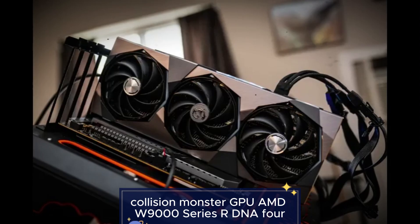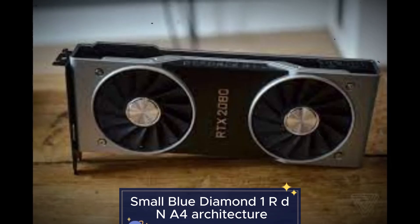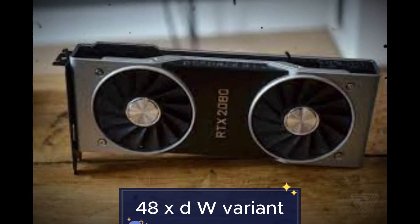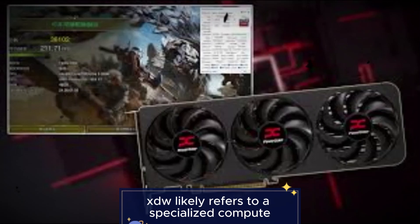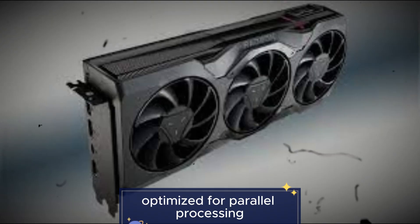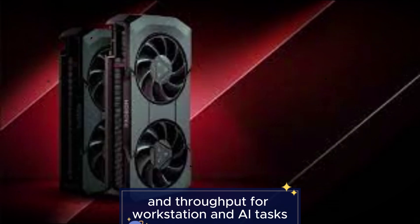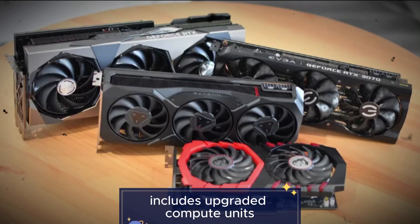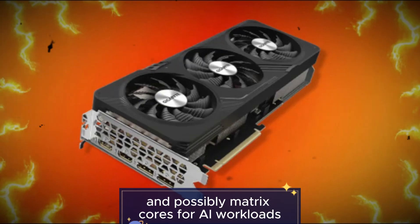AMD W9000 series RDNA 4 — all key features explained. Feature 1: RDNA 4 architecture, 48 XDW variant. This is a next-generation architecture designed by AMD. XDW likely refers to a specialized compute-dense die configuration with extra-wide data paths, optimized for parallel processing. It offers enhanced efficiency, instruction scheduling, and throughput for workstation and AI tasks, and includes upgraded compute units, enhanced ray accelerators, and possibly matrix cores for AI workloads.